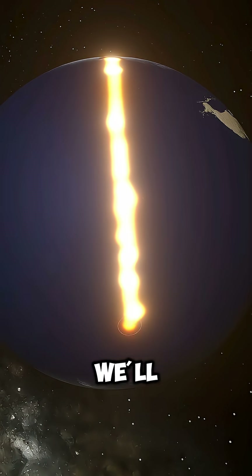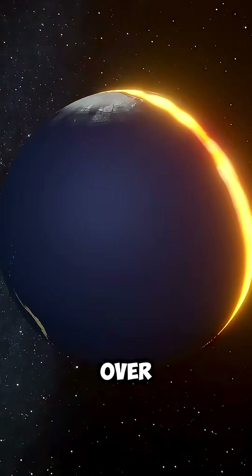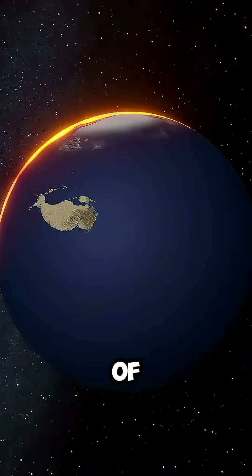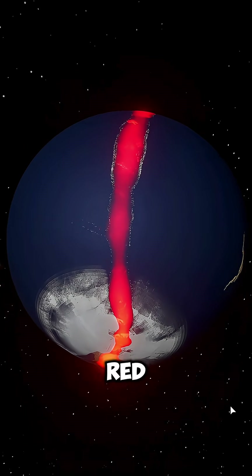So we'll heat the planet vertically, making the heat rise straight through the center. The result? Over the years, a gigantic wall of rock forms from the North Pole to the South Pole, splitting the planet in half. Now we have our beloved Red Line.